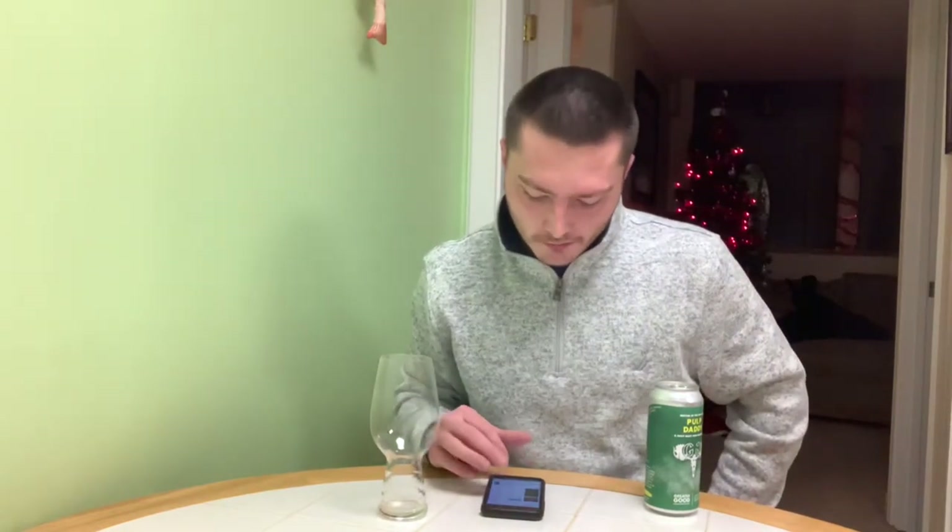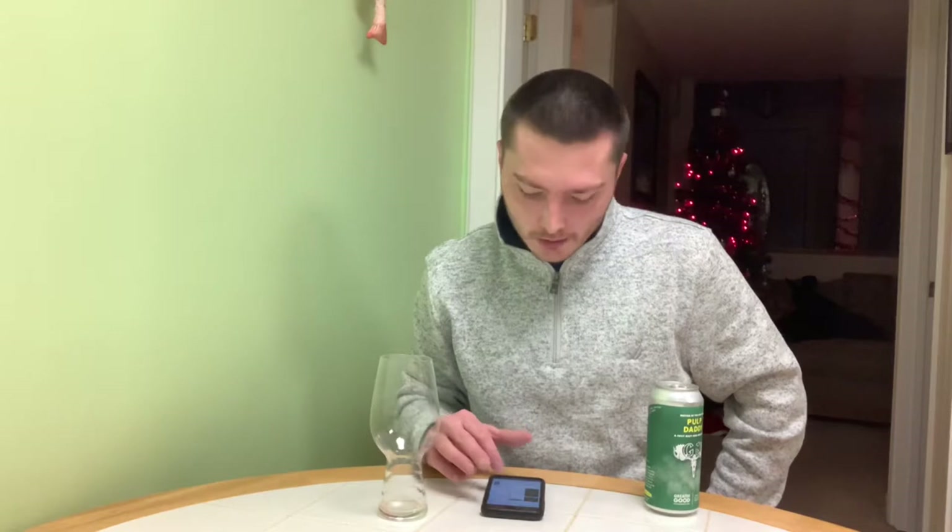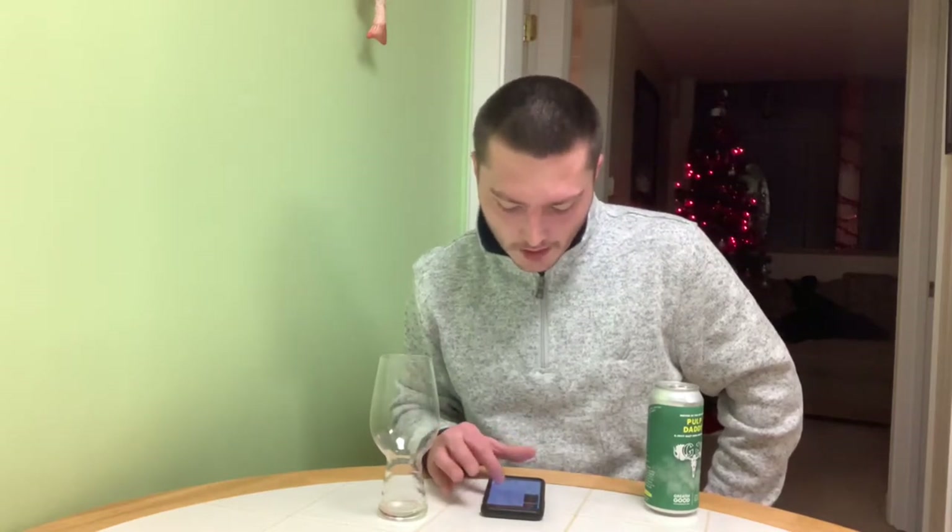I've got Beer Advocate pulled up here. Scoring Beer Advocate 93 for Outstanding. Style: IPA New England. ABV 8% from Greater Good Imperial Brewing Company out of Massachusetts, United States. Status: Active.